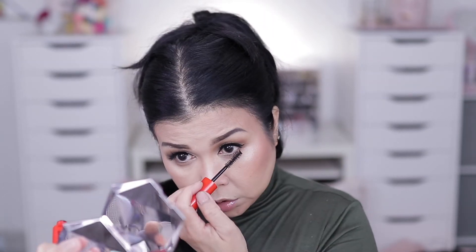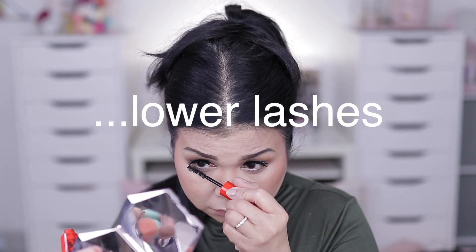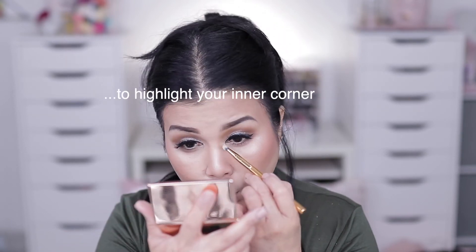Going in with the Charlotte Tilbury palette for highlights and using this highlighter shade. Then we're going back in with the Revlon mascara to coat the lower lash line — don't forget to coat your inner corner.